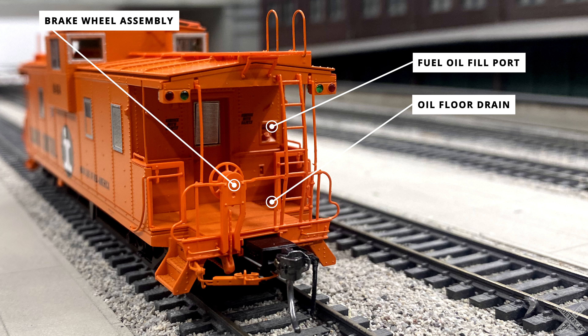The coolest feature on these cars is the addition of the operational class lights on select cars. The original 1970 IC caboose features red and green class lights using colored plastic lenses and SMD LEDs underneath.